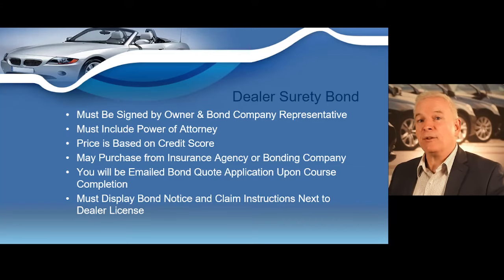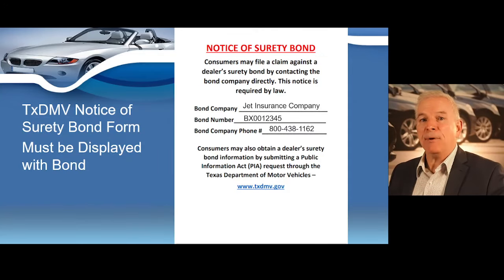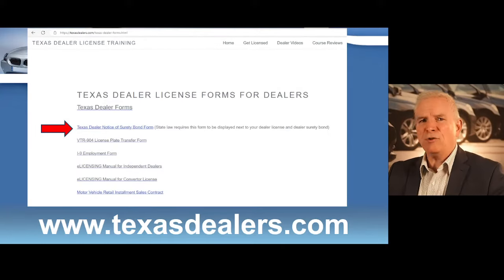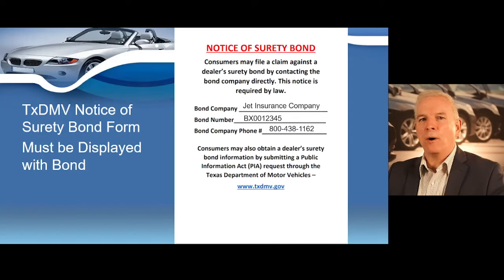State law now requires that you post your bond notice and claim instructions right next to your dealer's license. You will need to enter your bond company, bond number, and phone number on this notice form. You can download this form at texasdealers.com by scrolling down and clicking on 'Texas dealer forms,' then clicking the link that reads 'Texas dealer notice of surety bond,' which will take you to the official TxDMV form. The dealer bond notice and claim instructions are required by the state to be posted right next to your dealer's license.